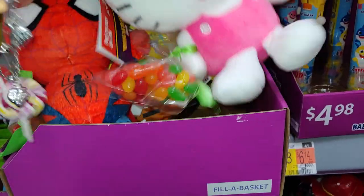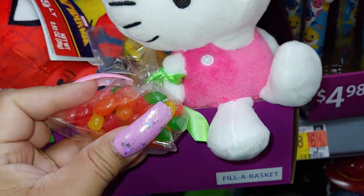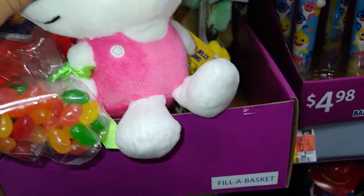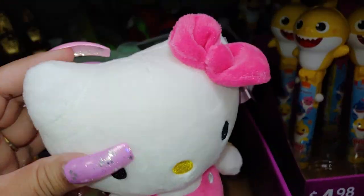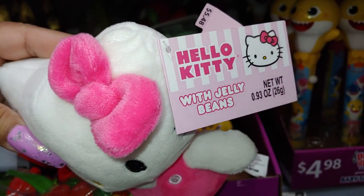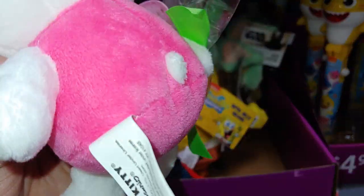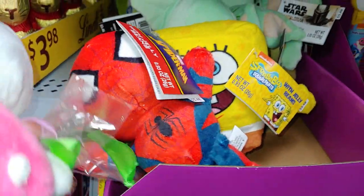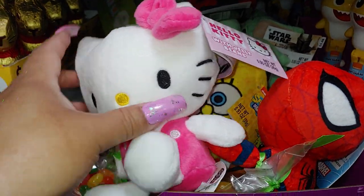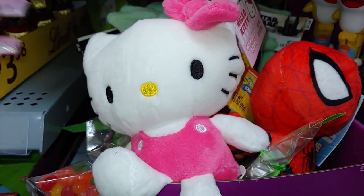Then they have the plushy Hello Kitty right here that he also gifted me. She's holding little jelly beans and she's cute with her Barbie pink outfit and her bow. It's a little plushy — Hello Kitty Beans, $5.48. Here's the back with her little tail. They also have Spider-Man and SpongeBob little plushies.